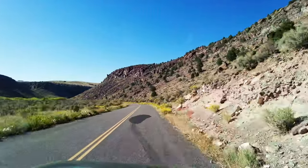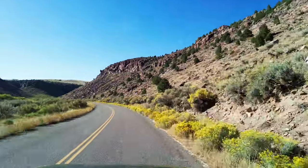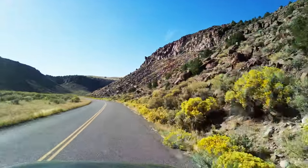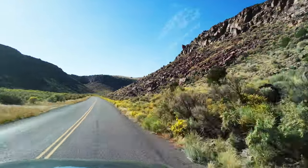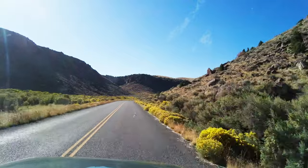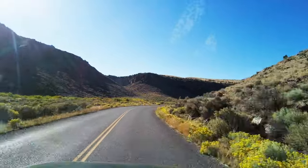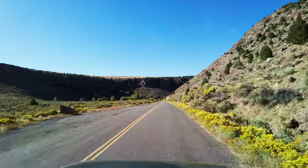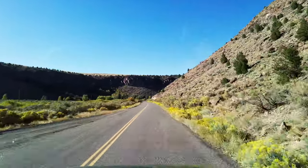Black Canyon is a lesser-known but equally fascinating area. This canyon is located near the town of Antimony and is part of the Paunsaugunt Plateau. The region is characterized by its rugged terrain, scenic vistas, and rich geological features. It's a striking feature that adds to the dramatic landscape of the area.